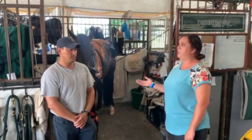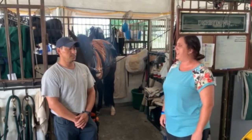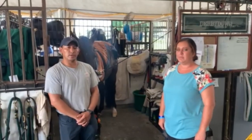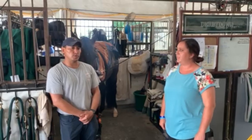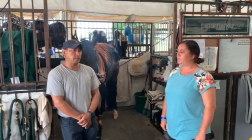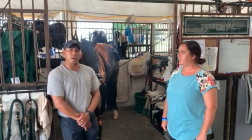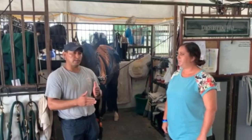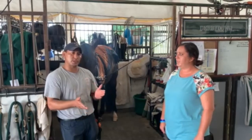First of all, why don't you tell me why you enjoy grooming and derby classes? I like it because it's a tough competition. It's kind of like you can show the rest of the people how good you can be at your job, and of course with these beautiful animals — it's like 50% of job from you and 50% from the animals.